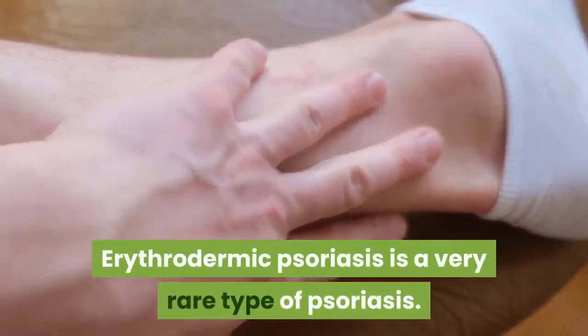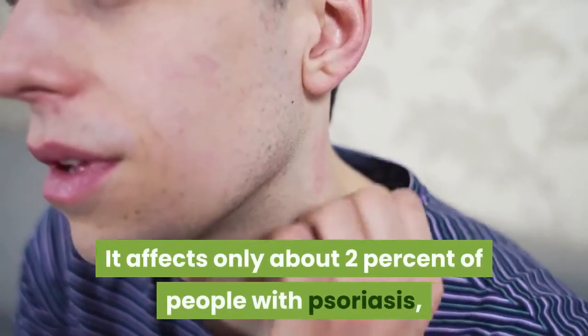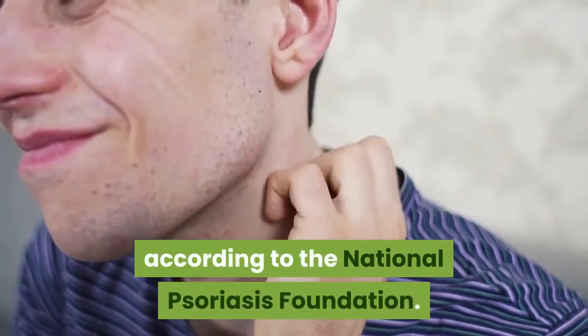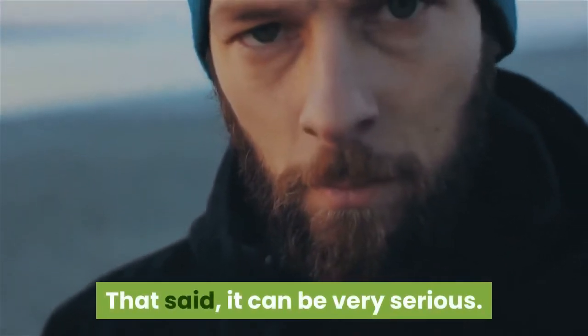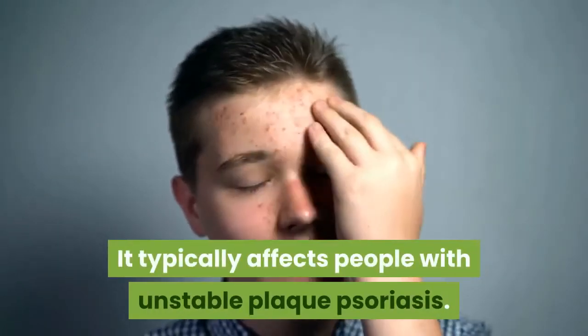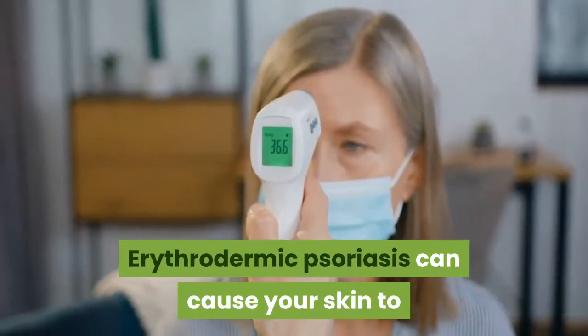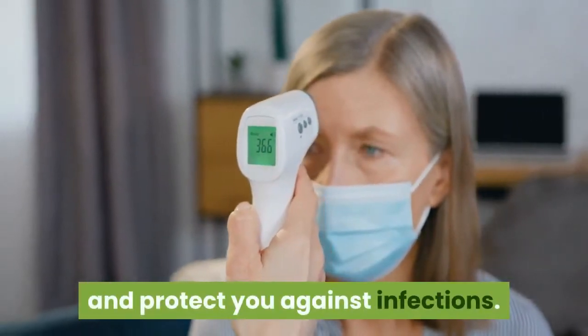Erythrodermic Psoriasis is a very rare type of psoriasis. It affects only about 2% of people with psoriasis, according to the National Psoriasis Foundation. That said, it can be very serious. It typically affects people with unstable plaque psoriasis. Erythrodermic Psoriasis can cause your skin to lose its ability to control your body temperature and protect you against infections.